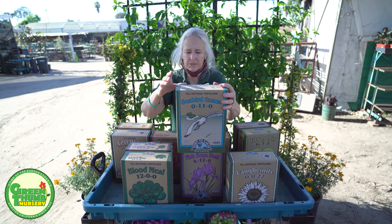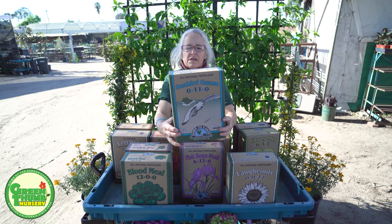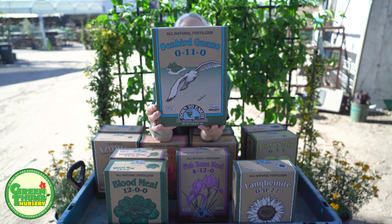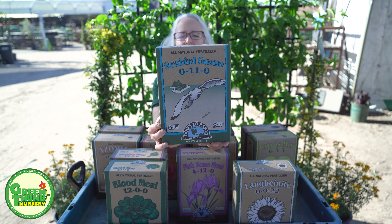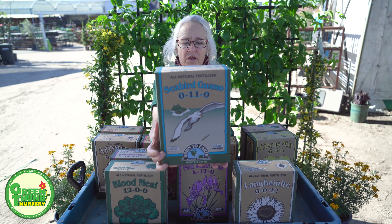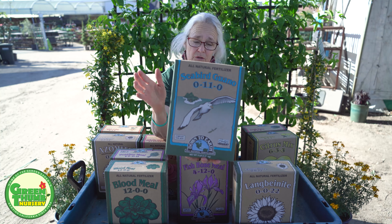The seabird guano — this particular one here is high phosphorus and can be used to give you flowers and bloom. Strawberries, melons, vegetables, all types of flowers will benefit from this product. It's seabird guano, and it also has some calcium in it, which is nice.